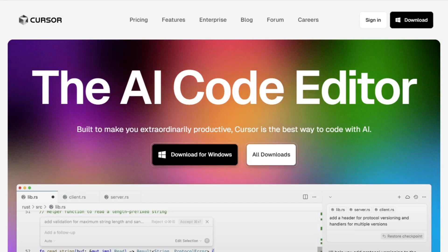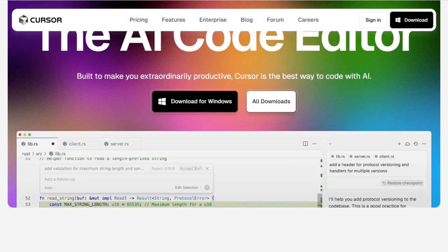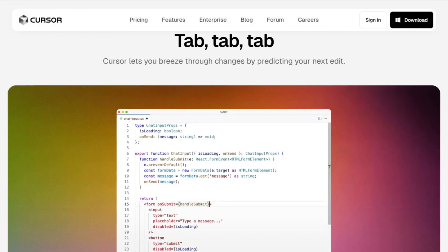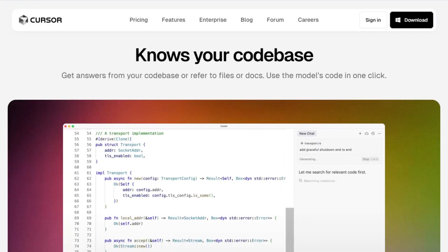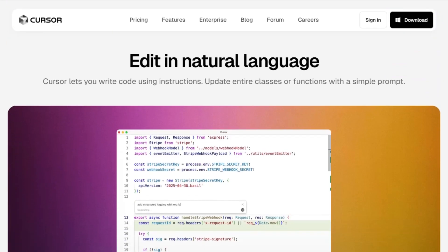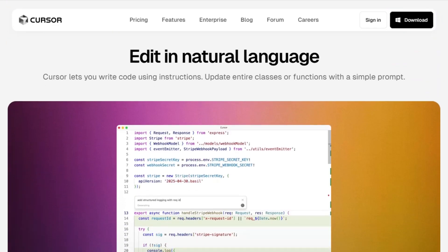Cursor is an AI-first code editor built on Visual Studio Code, designed to integrate AI assistants directly into your development environment. It offers features like intelligent code generation, predictive autocompletion, and smart rewrites. Cursor's agent mode can execute tasks end-to-end, providing a seamless coding experience.